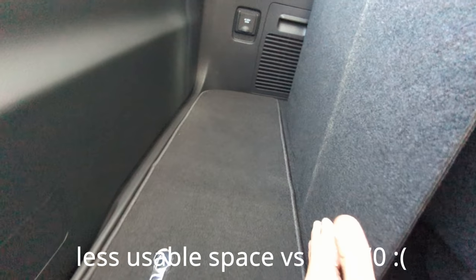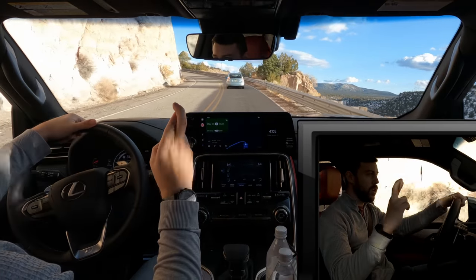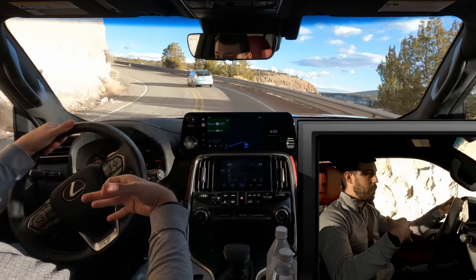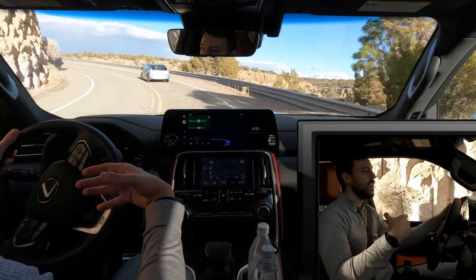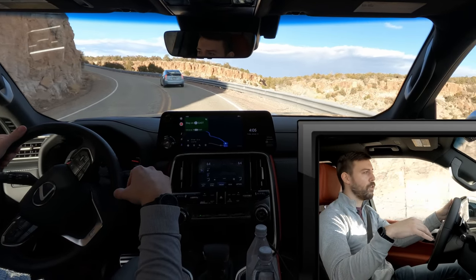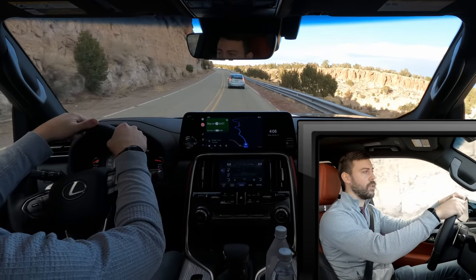You don't have as much cargo space when the third row is up, and that's where I feel like Lexus still has a hole in their lineup. Hopefully the rumored Lexus TX can provide three rows of space for a family and still give you decent cargo space — but we just don't have that yet, even with the LX being on the Land Cruiser platform. Fingers crossed the TX will provide that.